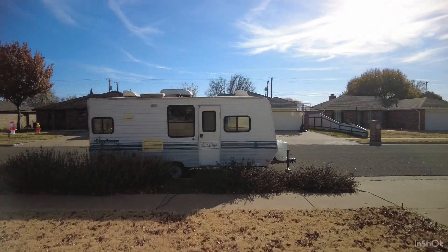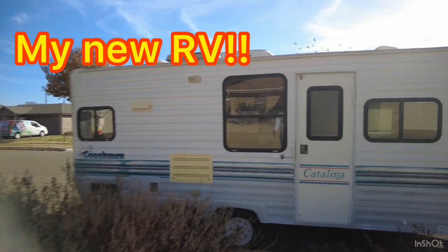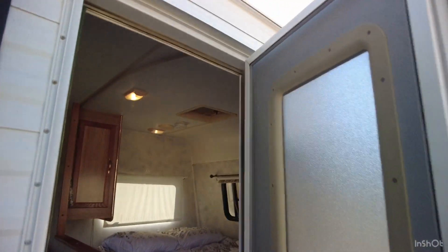Just documenting my 20-foot Catalina. It's not too bad at all. Let's check it out.